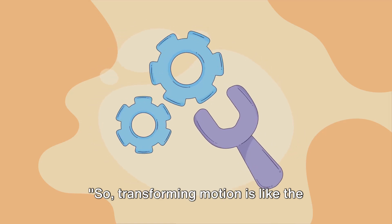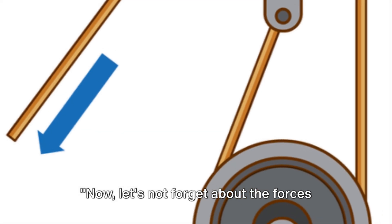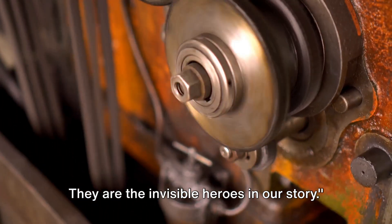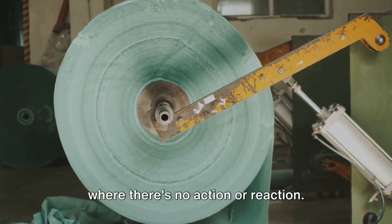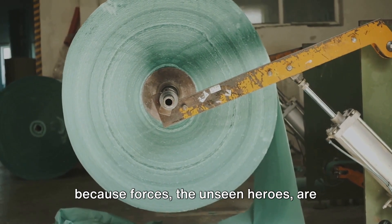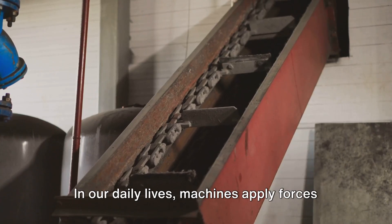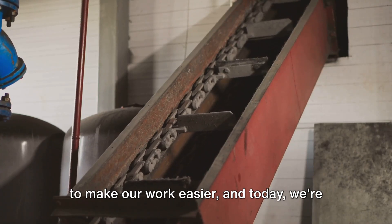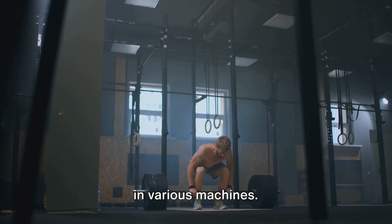Transforming motion is like the secret superpower of machines. Now, let's not forget about the forces at play in these machines — they are the invisible heroes in our story. Imagine a world where objects don't move, where there's no action or reaction. That's because forces, the unseen heroes, are missing from the scene. In our daily lives, machines apply forces to make our work easier. And today, we're going to see how these forces are modified in various machines.